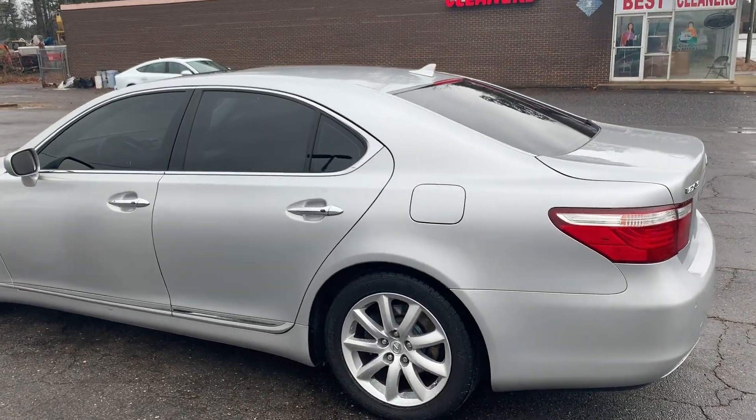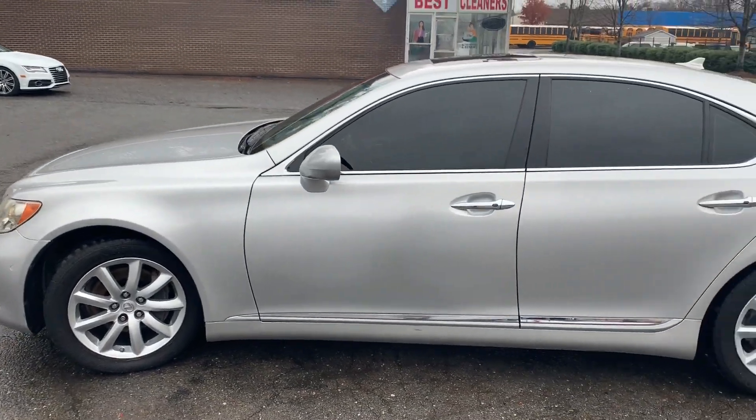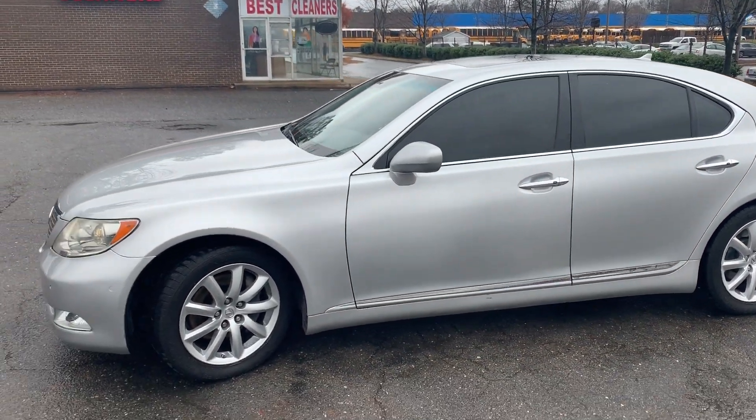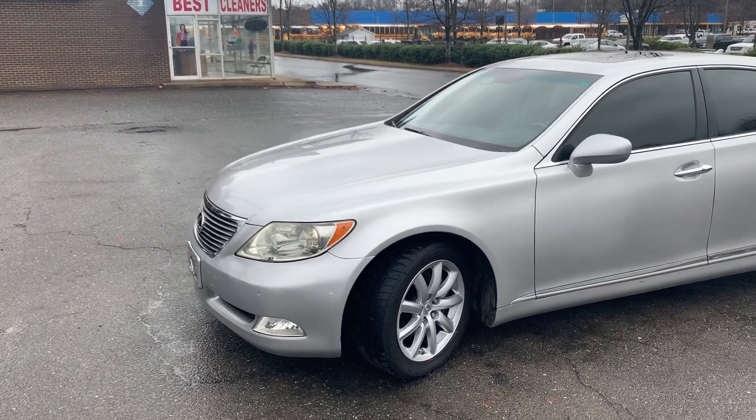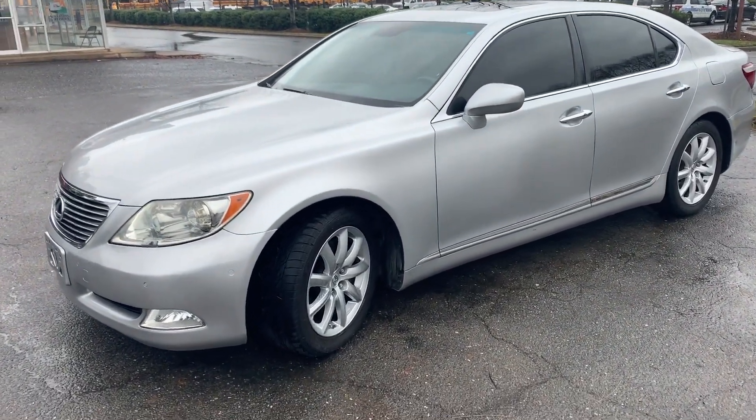Hello everyone, I'm Brian with Carolina Auto Imports here in Charlotte, North Carolina. Today's featured vehicle is this amazing 2007 Lexus LS460. Talk about a well-maintained and well-kept vehicle, this is it.